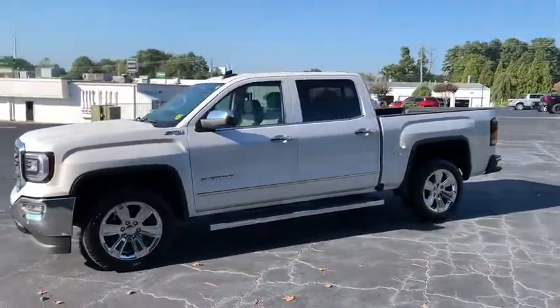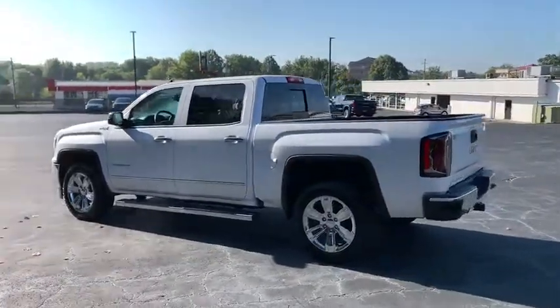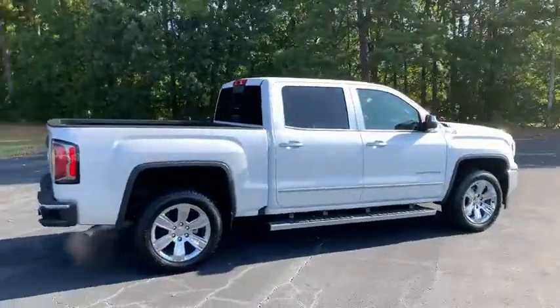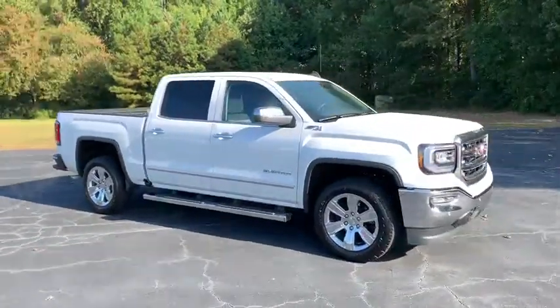Come test drive the 2018 GMC Sierra 1500. The Sierra 1500 offers a 5-star frontal and side crash test rating, and a combination of mechanics and aerodynamics that give it better conventional V8 fuel economy than any competitor.